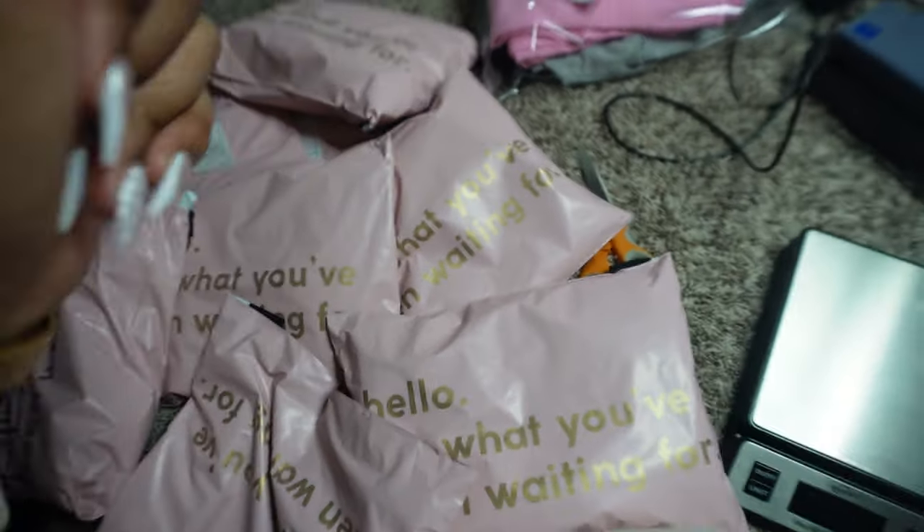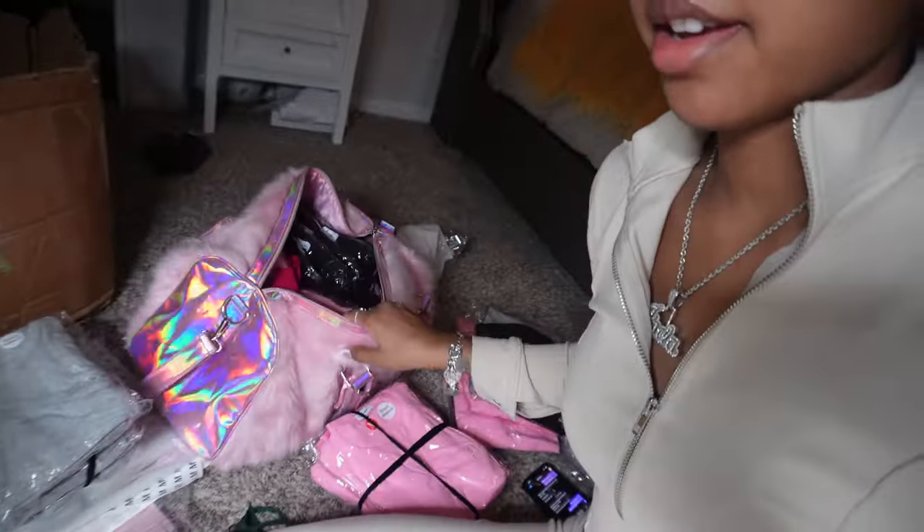Okay y'all, I packed some of the orders up right here but I actually have to go right now because I'm going to be in traffic. I need to leave earlier for the photo shoot. I packed up a bag full of sets so I can finish packaging wherever I go. I cannot be late to my own photo shoot and I need time to set up.